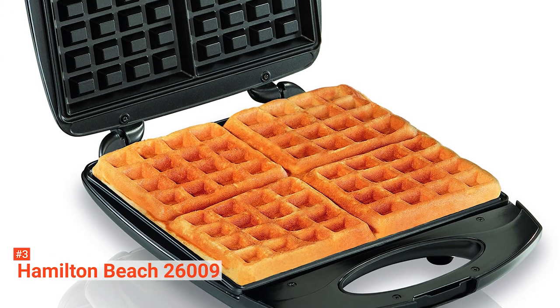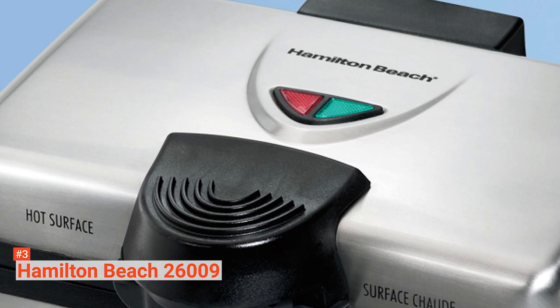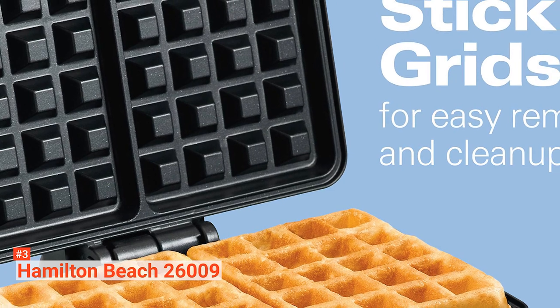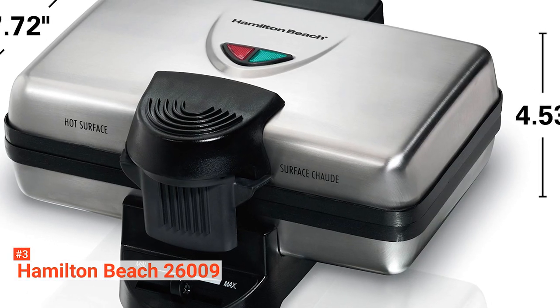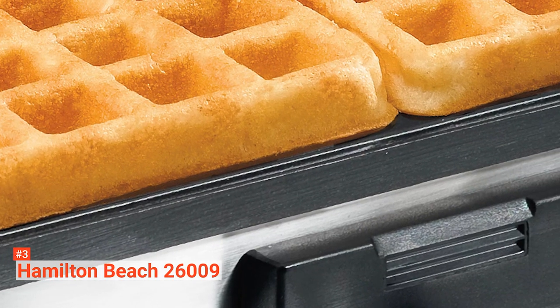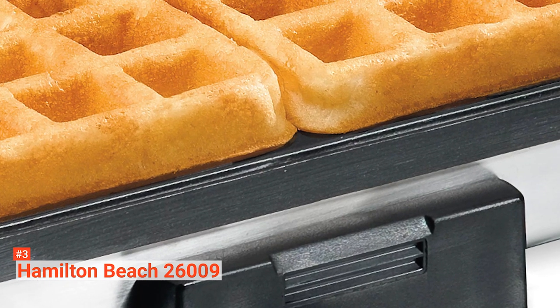Storing is also hassle-free. Its lid locks to allow compact and upright storage in your cupboard. It also does not matter if you are a waffle expert or not — this waffle maker has light indicators to guide you. The red power-on light tells you that the appliance is on, while the green preheat light indicates when to pour the batter into the grid. There is even a shade selector that serves as an adjustable browning control, so you can choose how your waffles will be.